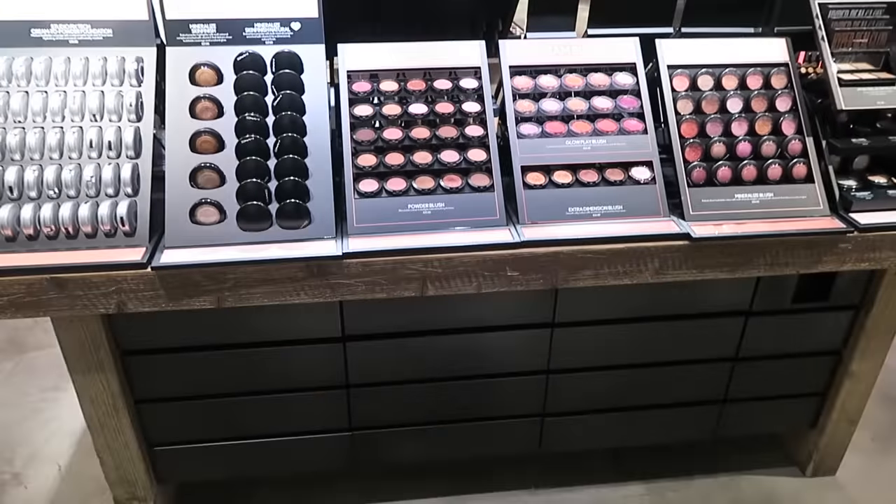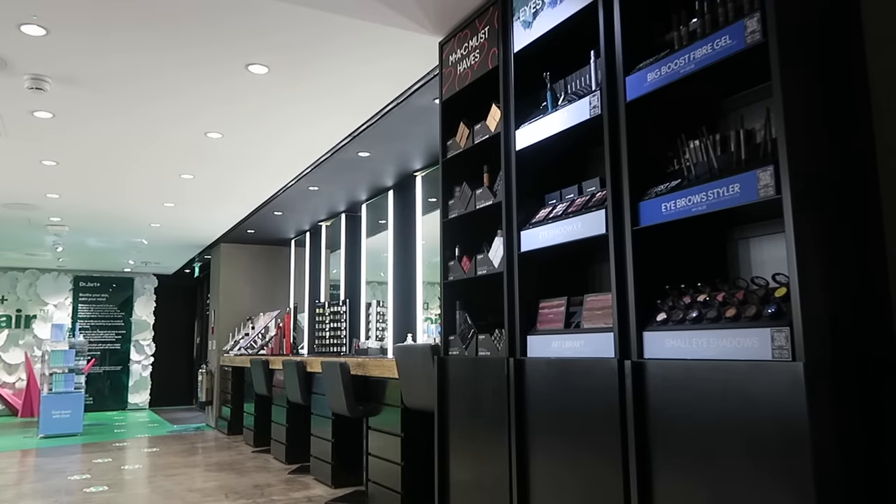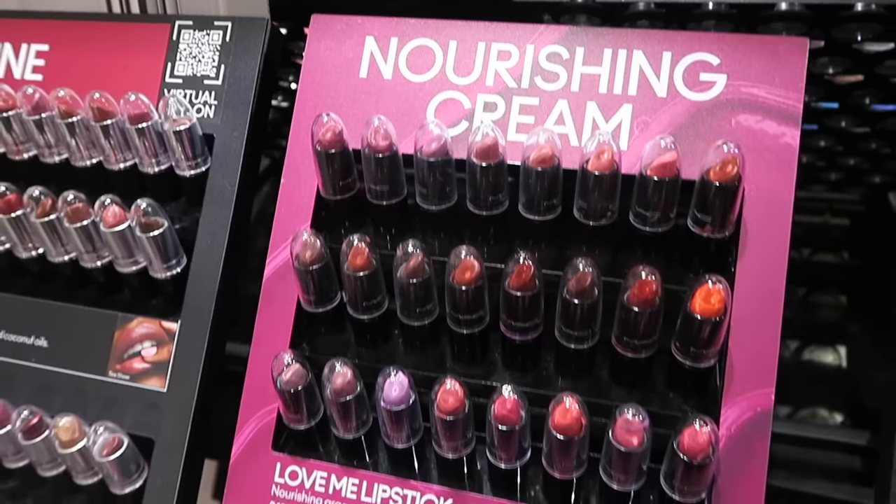We have arrived at the MAC store! I'm quickly vlogging outside because I don't want to vlog inside in case there's background music. I'll go in, give you a tour of the store, introduce the makeup artist, and then we'll begin. This is the before — very tired, very bare — but we're going in now.